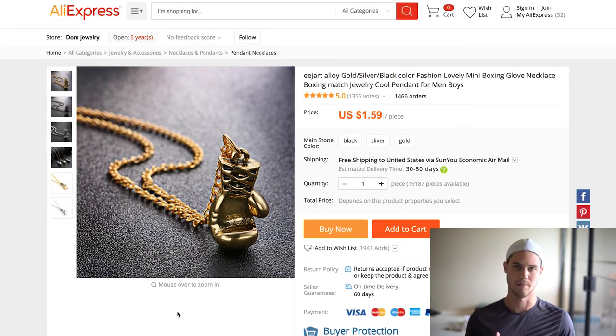The next one is this boxing necklace, which I've actually sold myself and it sold pretty well. It's pretty interesting because you don't really think of the boxing niche when you're thinking of potential niches to go into, but this actually worked out pretty well for me. Again, lots of orders — $1.59 plus probably like two dollar shipping, keeping it in the range that we want. You could even sell this retail; I've seen people retail it for way more than ten dollars.